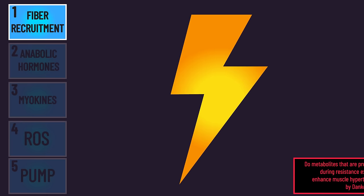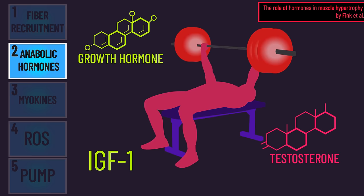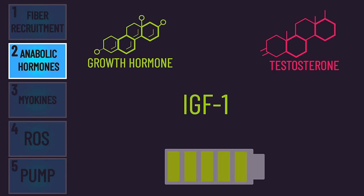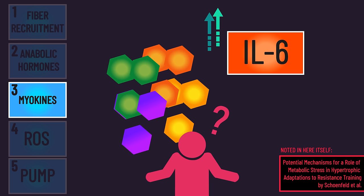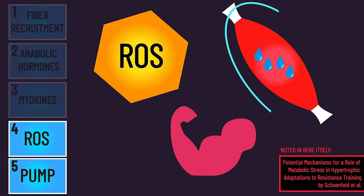Yet all five paths have notable problems. The first — metabolic stress resulting in more fibers exposed to tension — still indicates it's tension, not metabolic stress directly, that stimulates hypertrophy. The second has been undermined by several studies consistently finding temporary elevations in anabolic hormones from training are not associated with long-term hypertrophy. With myokines, the evidence is inconsistent on whether metabolic stress truly increases interleukin-6 or decreases myostatin. With reactive oxygen species and fiber swelling, alternative evidence suggests neither may promote hypertrophy.